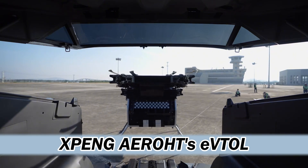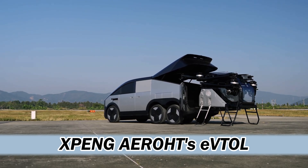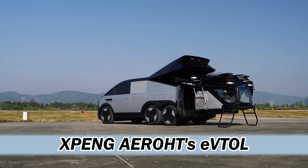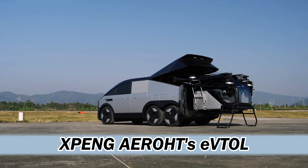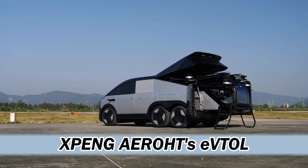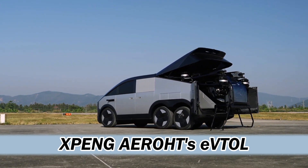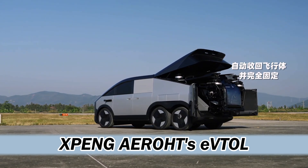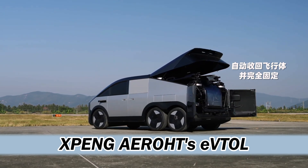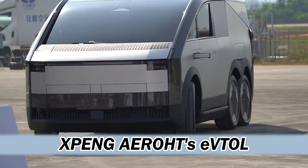They're tackling this on multiple fronts. You've got the X-5, their tiltrotor aircraft that aims to be like a plane and a helicopter combined. Tiltrotors get the best of both worlds: vertical takeoff and landing — no need for runways — but then you tilt those rotors and you're flying like a plane, which is far more efficient for longer distances. The specs they're throwing around: carrying six people at 224 miles per hour with a range of over 300 miles. Those aren't just joyride numbers.